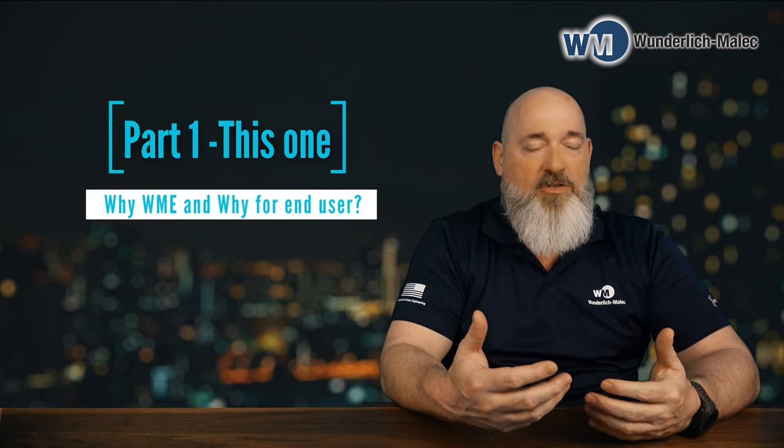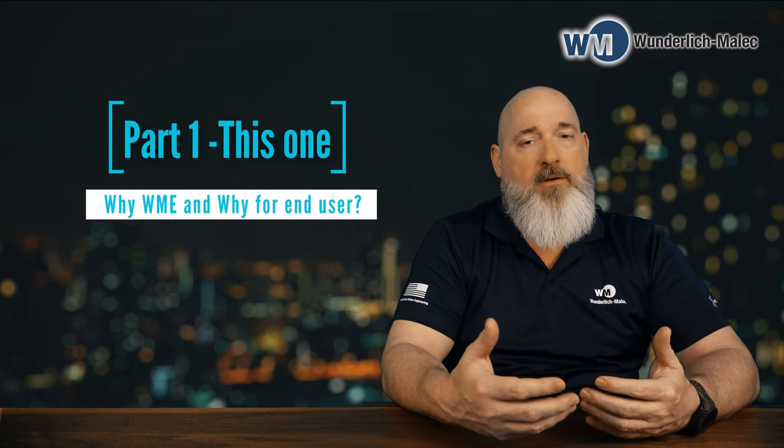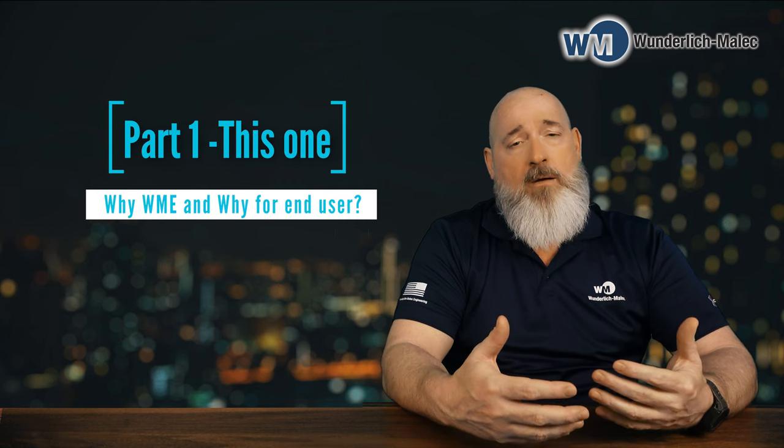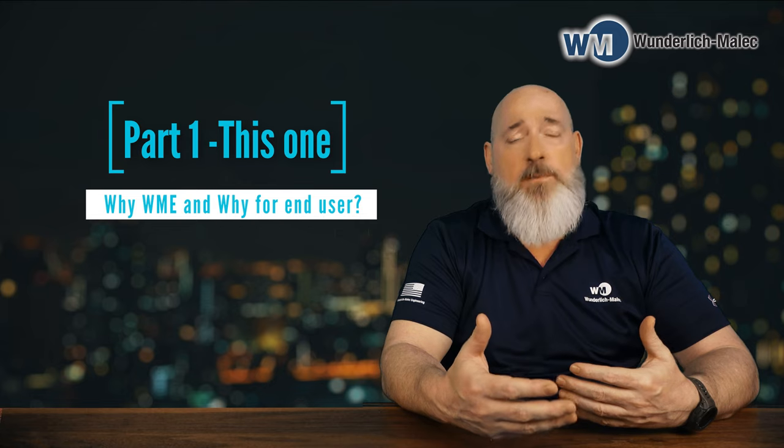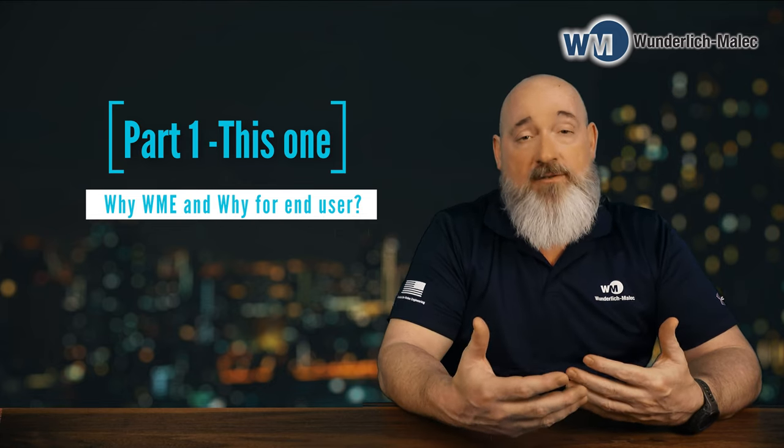We've done this for a customer to be able to manage their portfolio. What we thought would be a neat thing is to do a three-part video series on it. The first part is this one, where we talk about why — both from an end user perspective and a customer perspective, and from a Wunderlich-Malick perspective.